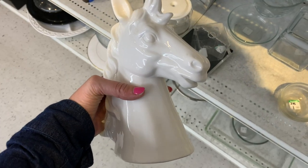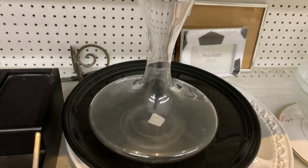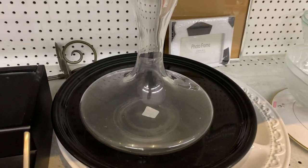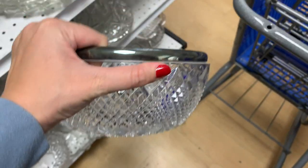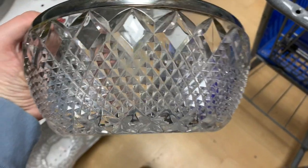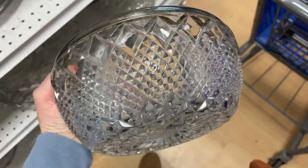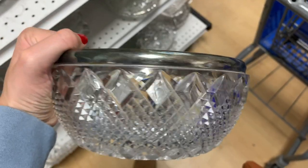One of my first finds was this super pretty horse head, and I don't know why I didn't get it. Next I found this beautiful shaped vase — another find I kind of wish I would have gotten just for the unique shape. I really loved this next piece too, but I just didn't end up getting it. I guess if I wasn't completely in love with it, that's why I passed.